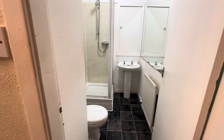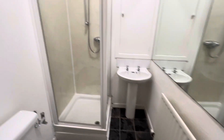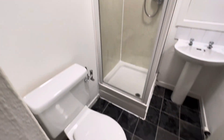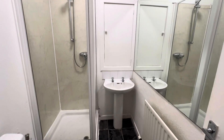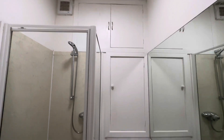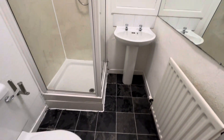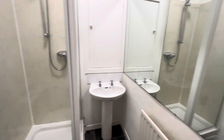The bathroom is just on the right as you come out of the living room. Of course it hosts your walk-in shower, toilet, sink and plenty of integrated storage. The property really makes the most of all of the space available to you.